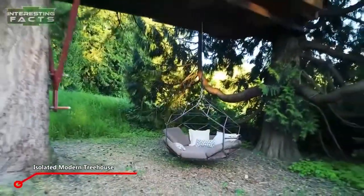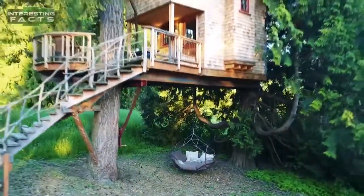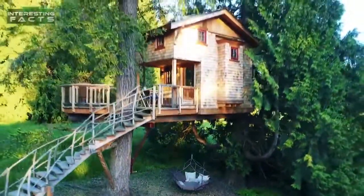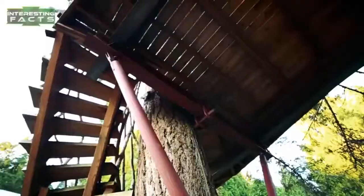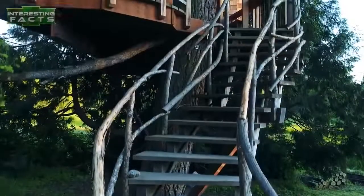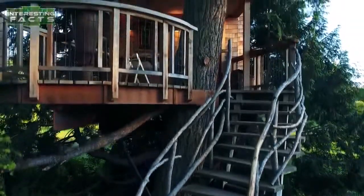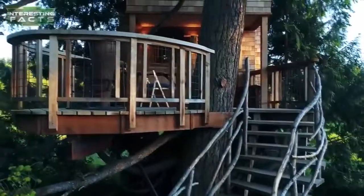Isolated modern treehouse. This amazing modern treehouse is built in Seattle, Washington, by the Treehouse Masters. It's a really cool-looking treehouse built between two large trees. Underneath the house is a really nice custom swing for two people. It has a nice wooden curved stair set with natural untouched wood branches, and it's made of cedar wood, which will never rot.